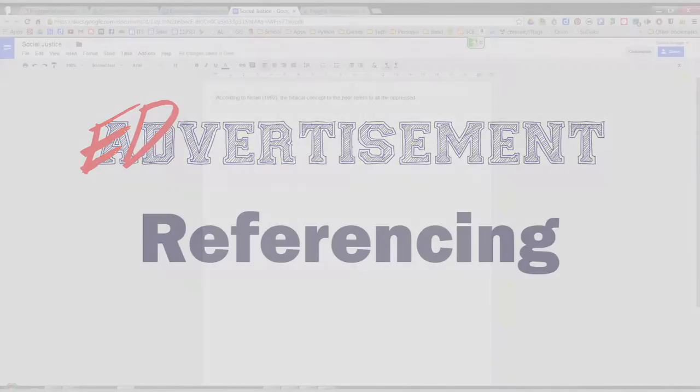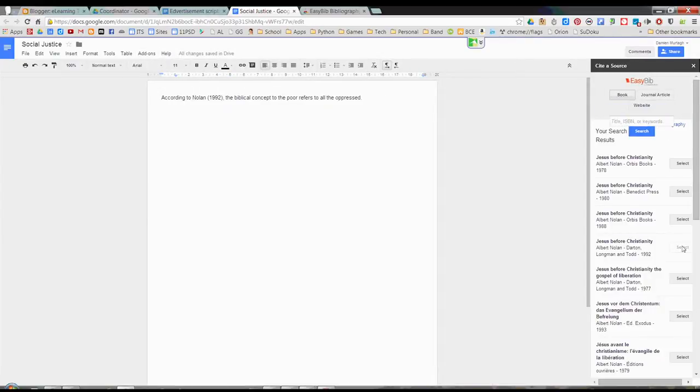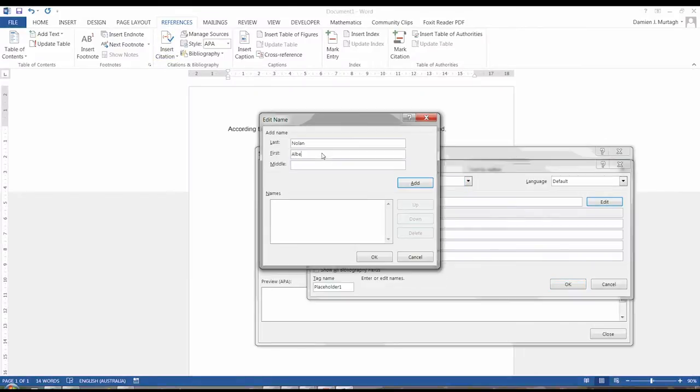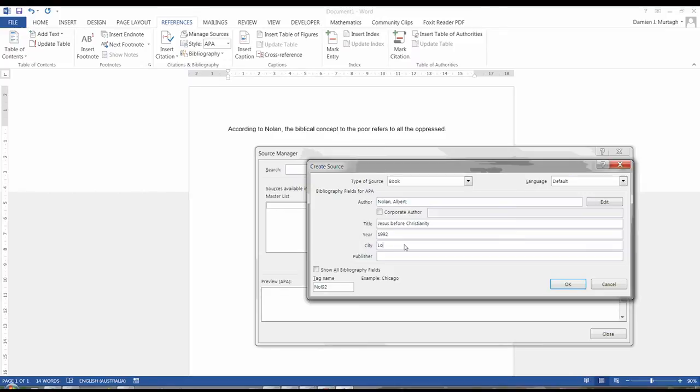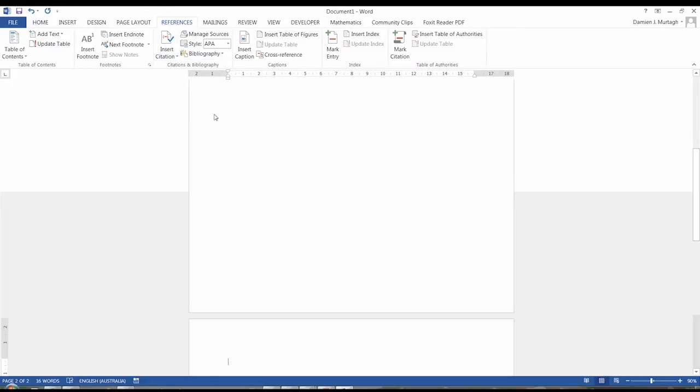Is your students' referencing up to scratch? Do you know that both Word and Google Docs provide referencing tools? Either tool allows authors to record their sources as they write and then generate a bibliography at the end of the document. Word's tool is built in and the Google Docs tool can be added with a few clicks.